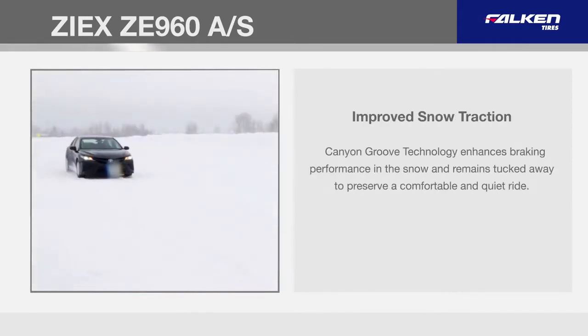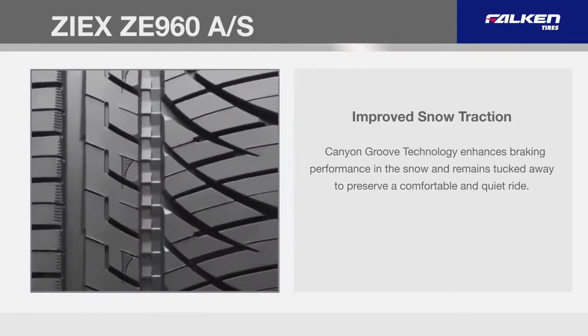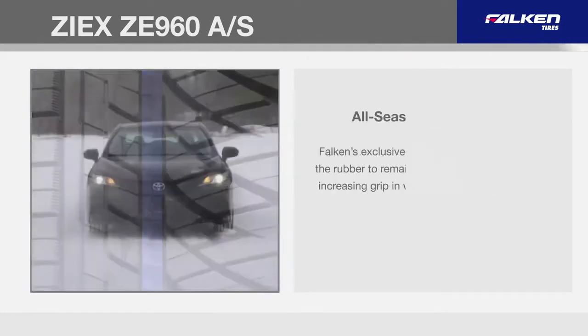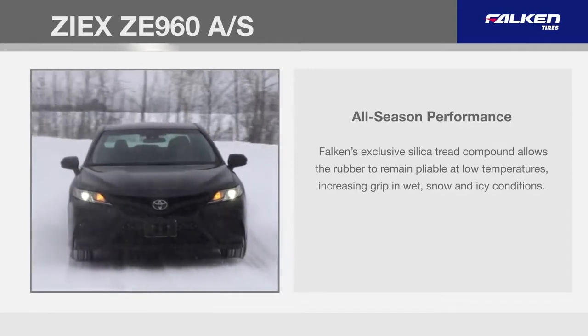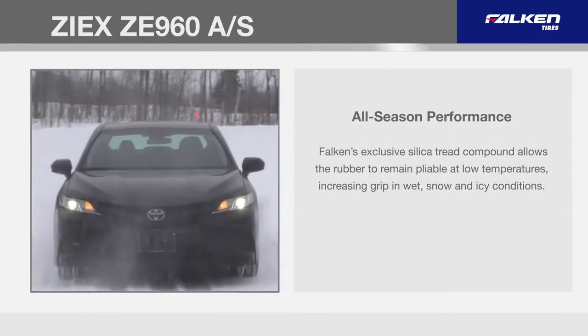Canyon Groove technology enhances braking performance in the snow and remains tucked away to preserve a comfortable and quiet ride. Falcon's exclusive silica tread compound allows the rubber to remain pliable at low temperatures, increasing grip in wet, snow, and icy conditions.